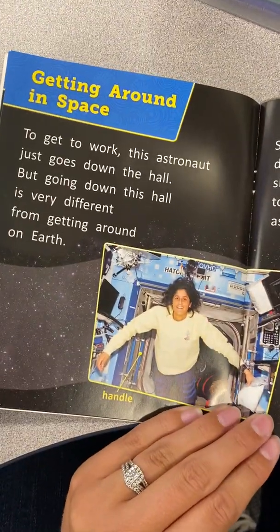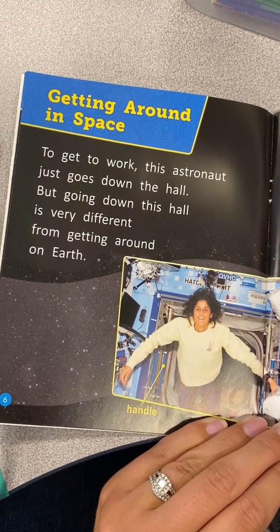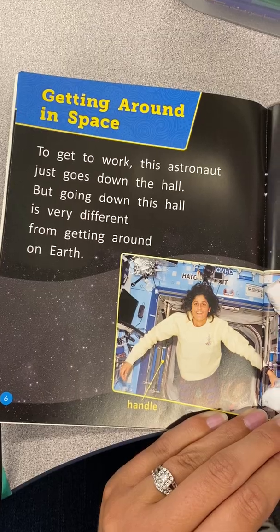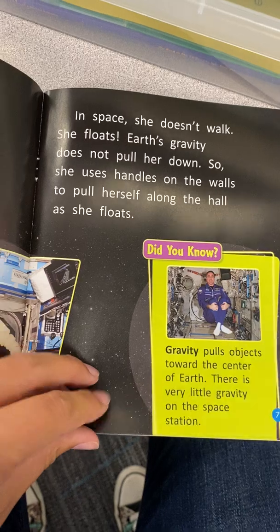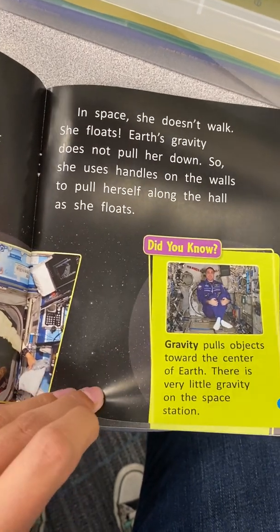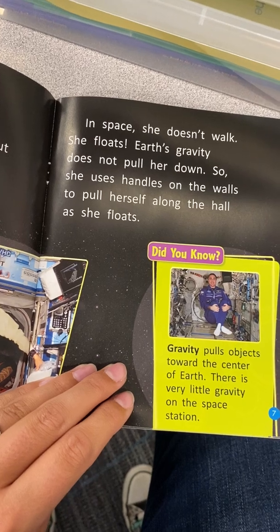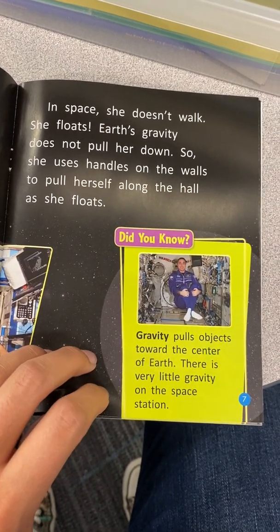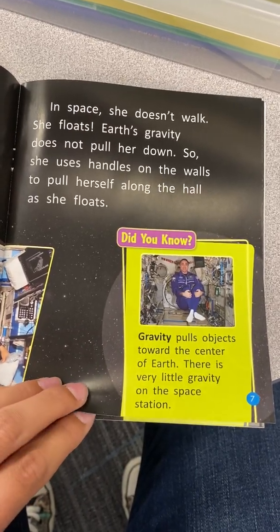Getting around in space. To get to work, this astronaut just goes down the hall. But going down the hall is very different from getting around on Earth. In space, she doesn't walk — she floats! Earth's gravity does not pull her down, so she uses handles on the wall to pull herself along the hall as she floats. Did you know gravity pulls objects toward the center of Earth? There is very little gravity on the space station.